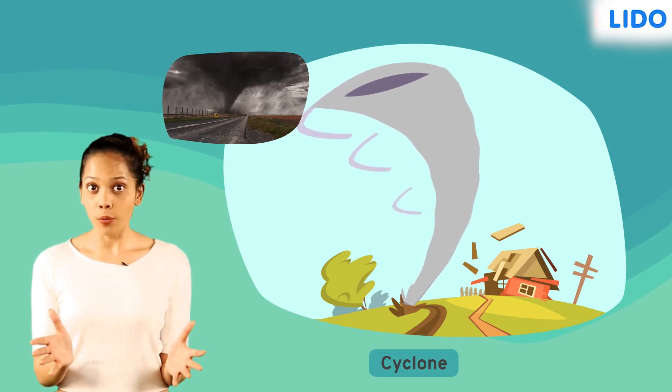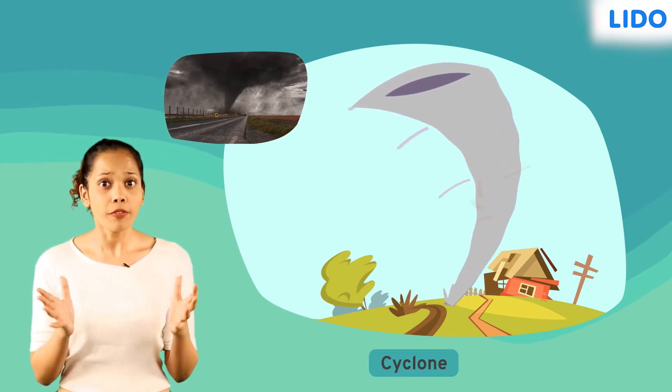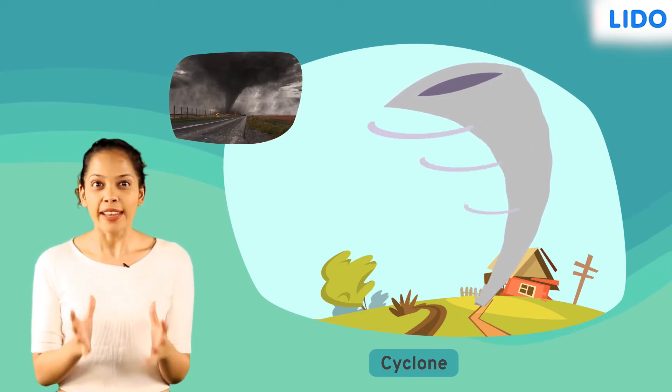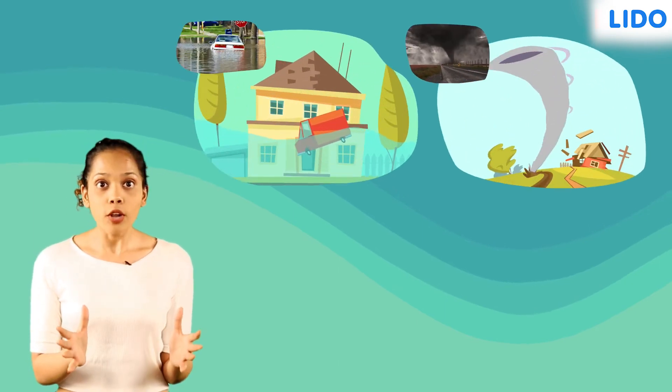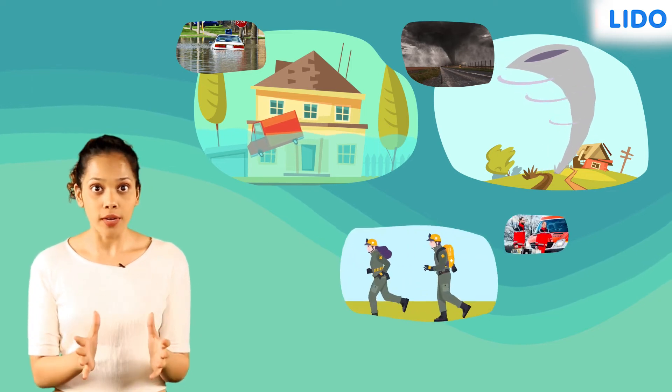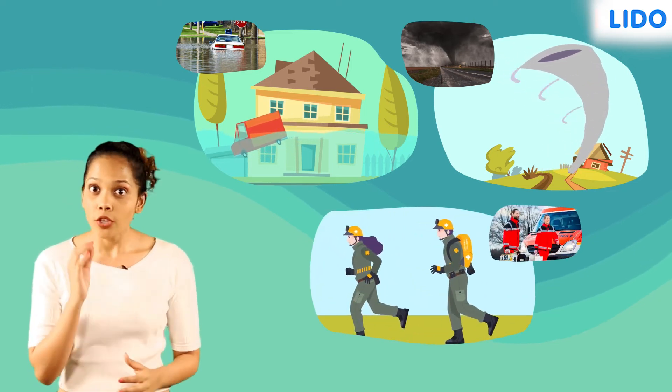Cyclones, as we know, can cause a huge amount of damage. High-speed winds accompanying cyclones can uproot trees and destroy homes. So if you ever find yourself stuck in an area that is flooded or where a cyclone might be approaching, make sure you get in touch with rescuers so they can take you to a shelter.